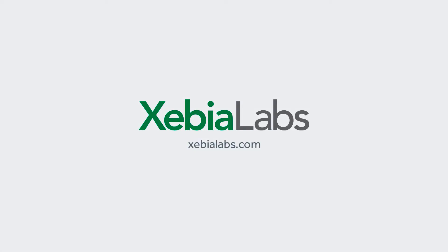Start improving your release process and moving toward continuous delivery in a results-driven manner. Visit XebiaLabs.com to get started for free today.